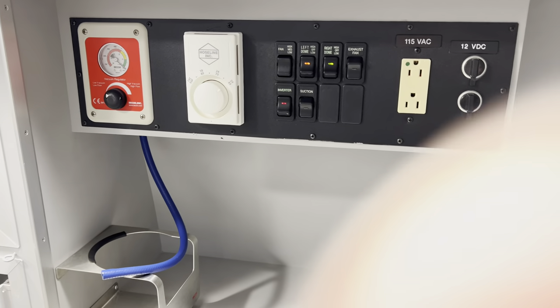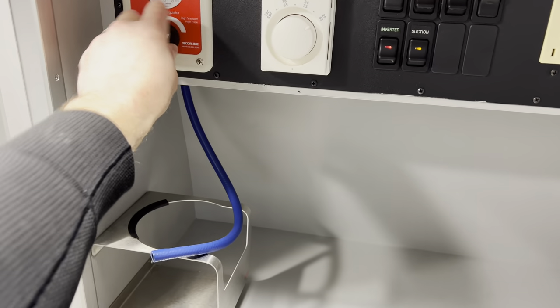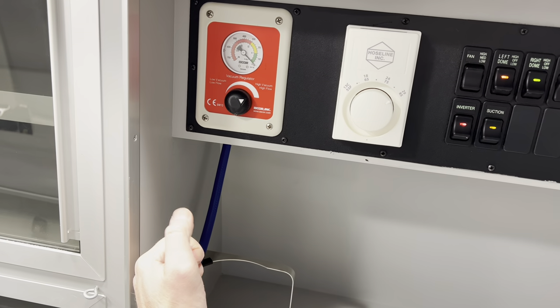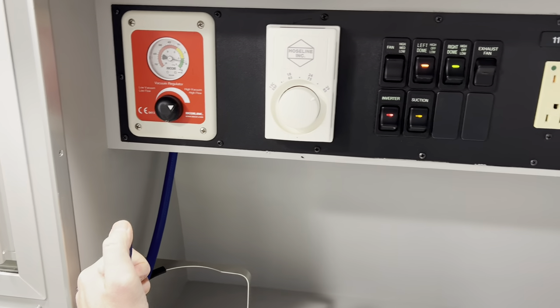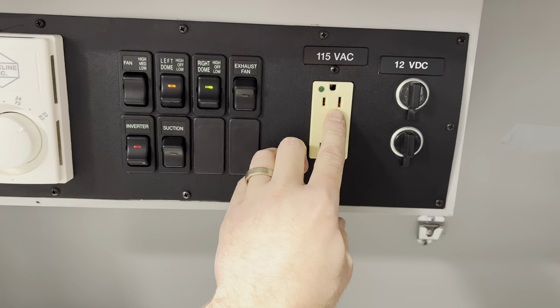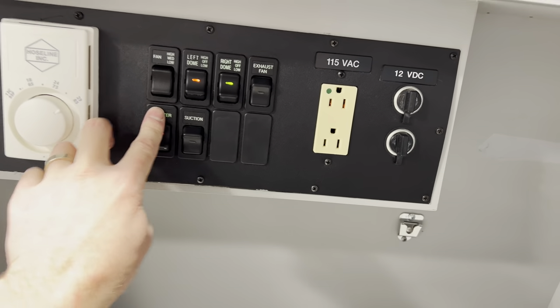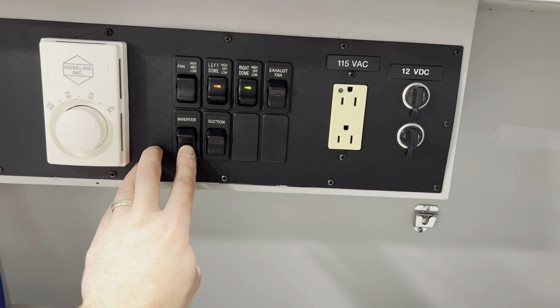This unit has a working suction unit — it passes the three-second test. It also has a working inverter. You can see the light is on right now. Turning it off, the light goes off; turning it on, the light comes back on.